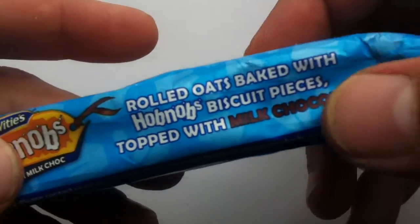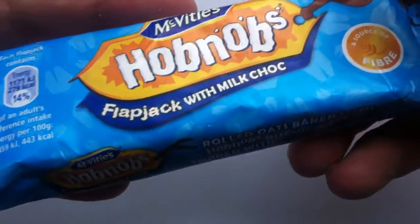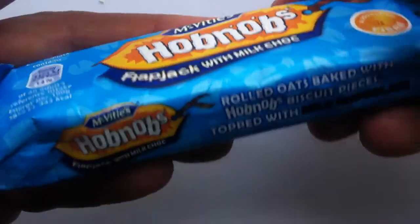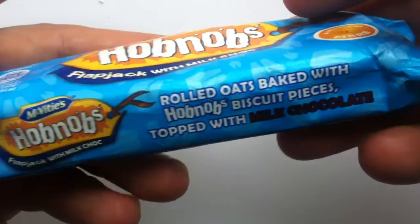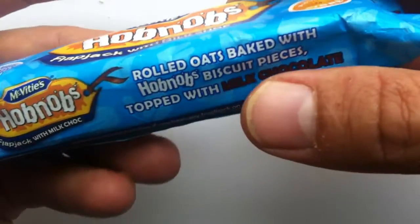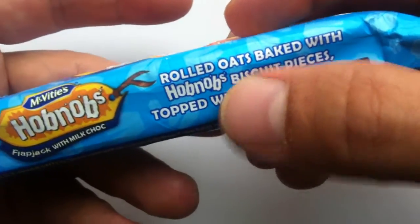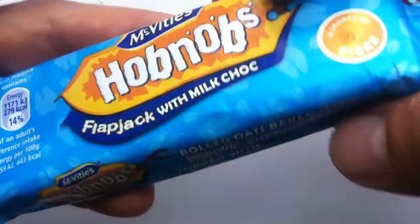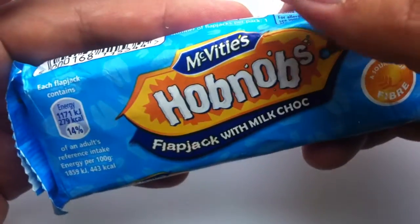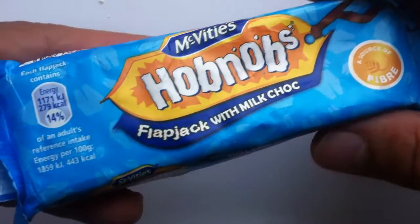So it's rolled oats — a flapjack is like a cereal bar, just another name for it. I think people from the UK would call it a cereal bar. So it's a rolled oats bar, baked with Hobnobs — registered Hobnobs biscuit pieces, which are McVitie's famous biscuits. I think it's the most popular biscuit in the UK.